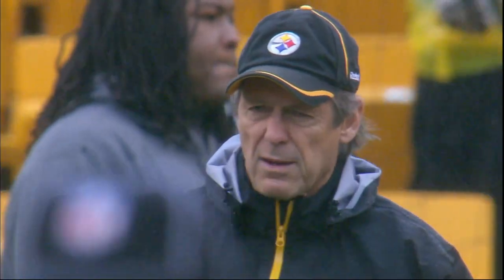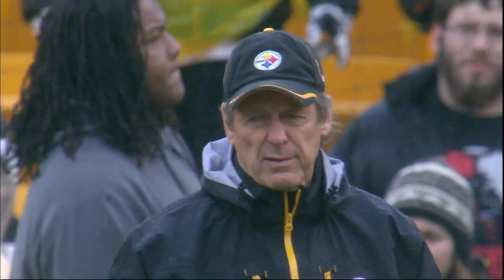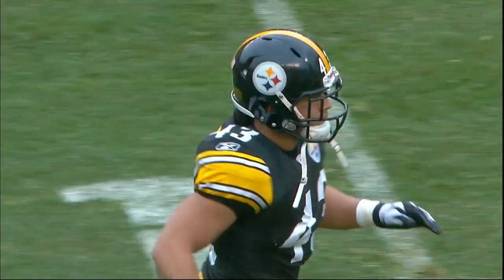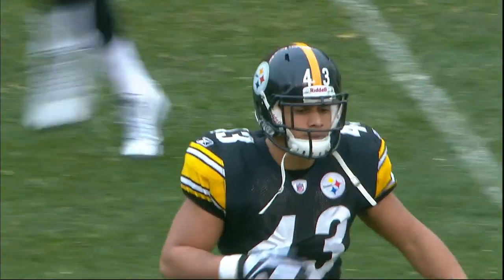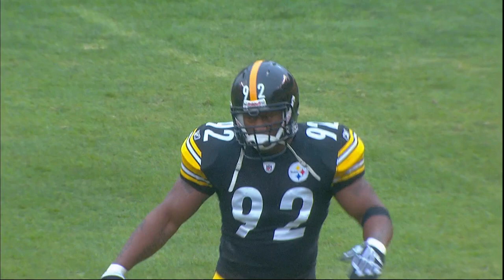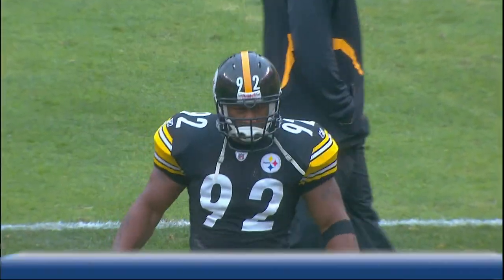Defensive coordinator Dick LeBeau is the architect of the Pittsburgh Steelers defense and he has plenty to work with. All-everything safety Troy Polamalu helped turn defeat into victory at Baltimore a week ago. And linebacker James Harrison just makes life miserable for opposing quarterbacks. They come your way next.